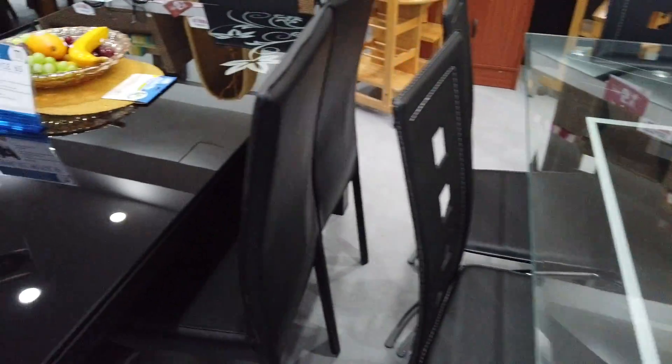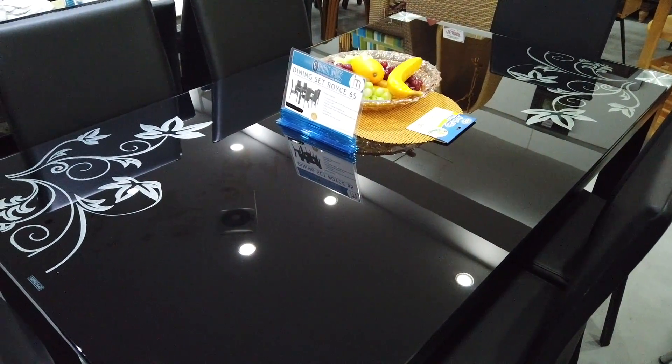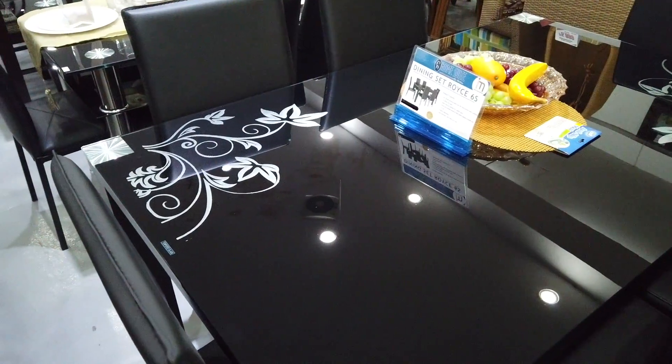This one is ₱23,500 — a black glass six-seater dining set.